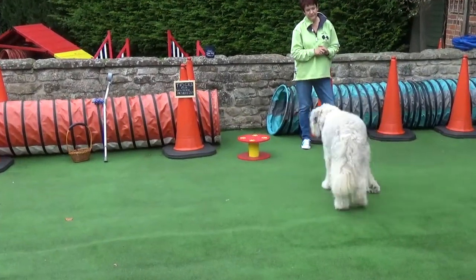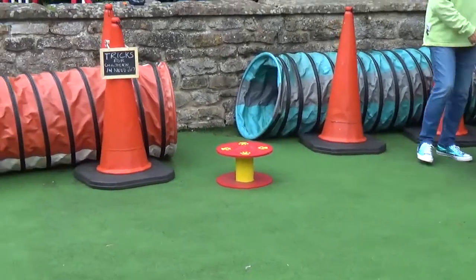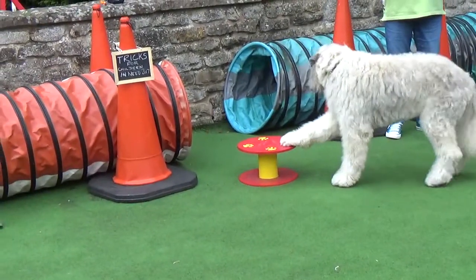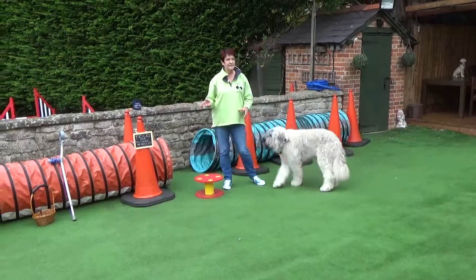Foot! Atta boy, good boy. Like to see that one again? Ready — and foot! Yes, good boy, very nice. So there we are, those are our four tricks. That takes us up to tomorrow.